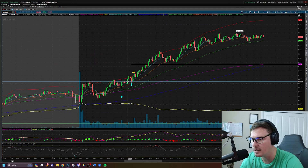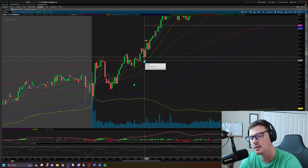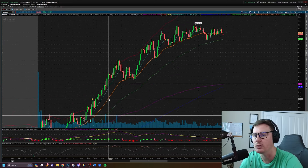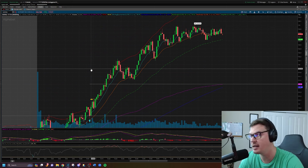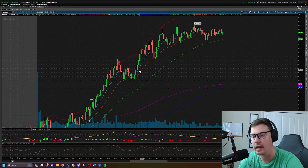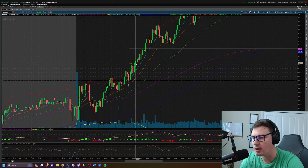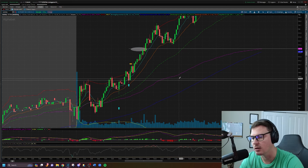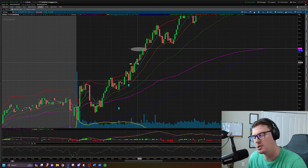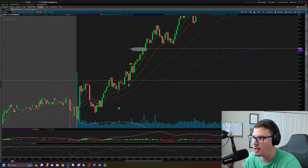We get the pullback to the old area of resistance now acting as new support. Drawing a trend line across all the intraday price action, you can see this level was resistance, resistance, resistance — then flipped to new support. We take the stock long there and get the move up into the high of day, nabbing 20% profit. Hindsight is 20/20 — these contracts ran over 100% and we definitely could have gotten a much larger percentage, but all-time highs were not far away. My thought process was we're already up 20%, might as well take profits while offered so I don't get caught in a reversal or rejection.